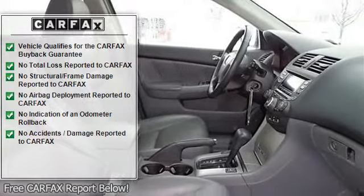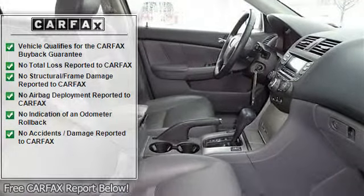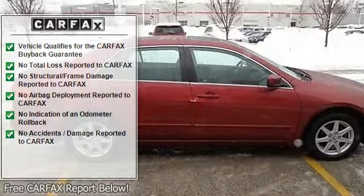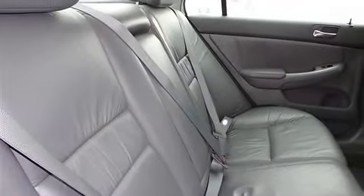Power driver seat, power passenger seat, bucket seats, driver adjustable lumbar, leather seats, heated front seats, pass-through rear seat, rear bench seat, floor mats.